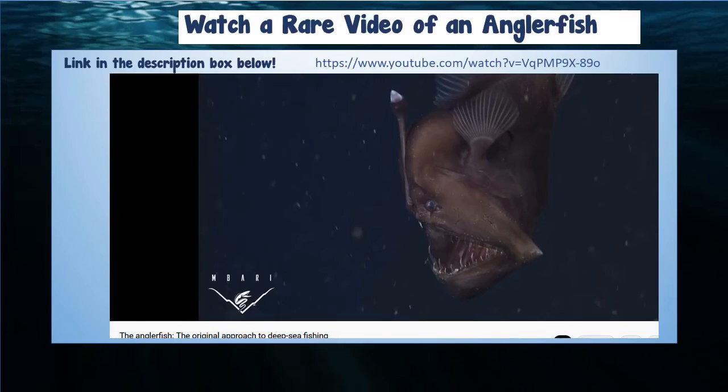I'll put the directions and the link to the video of the anglerfish in the description box below. I hope you had fun, I hope you keep exploring, and I'll see you next time. Bye!